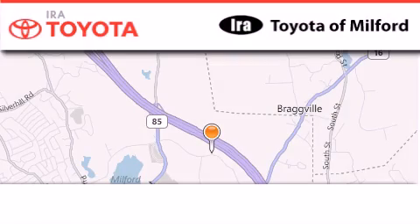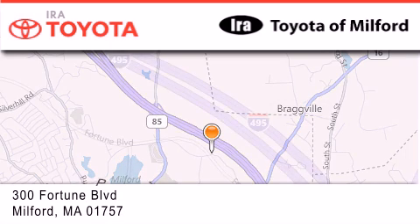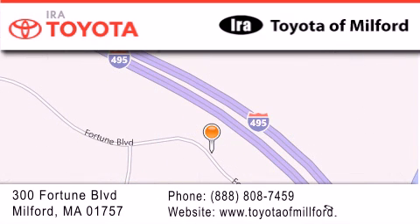Ira Toyota of Milford is located at 300 Fortune Boulevard in Milford. Our goal is to exceed all of your expectations to ensure that you'll return for future visits. We'll see you next time.